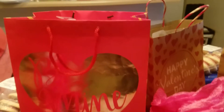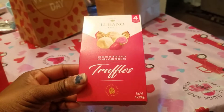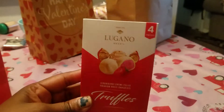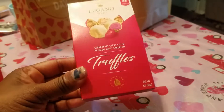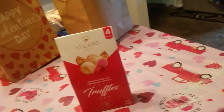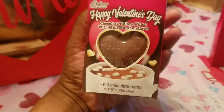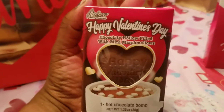Okay, here's Marissa's bag. Same idea — I got her these chocolates. Me and her favorites are milk chocolate, but these with the strawberries in them are actually pretty good. She tried one of mine last night and I think she liked it. I also got one of these happy Valentine's Day chocolate bombs for her because she likes hot chocolate.